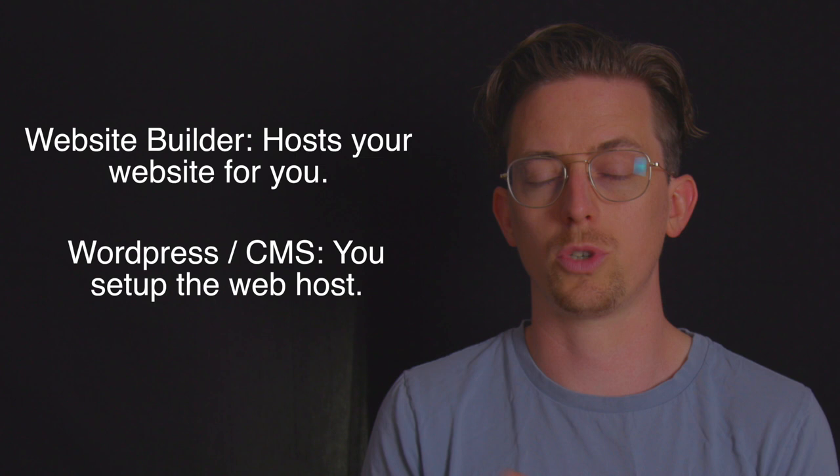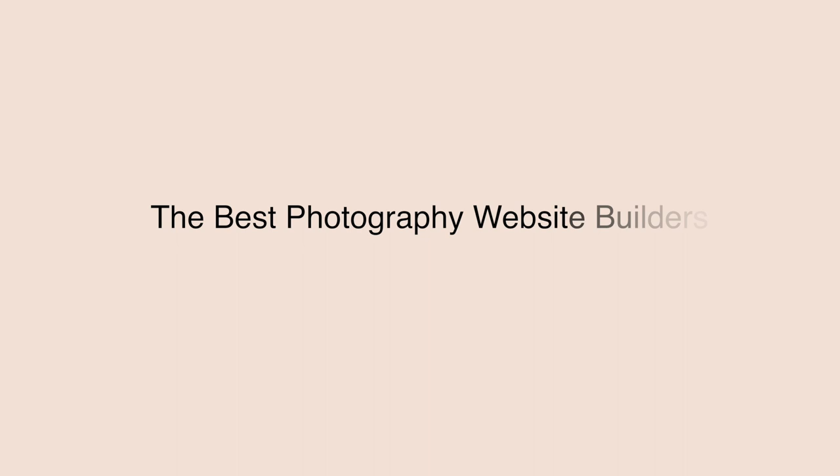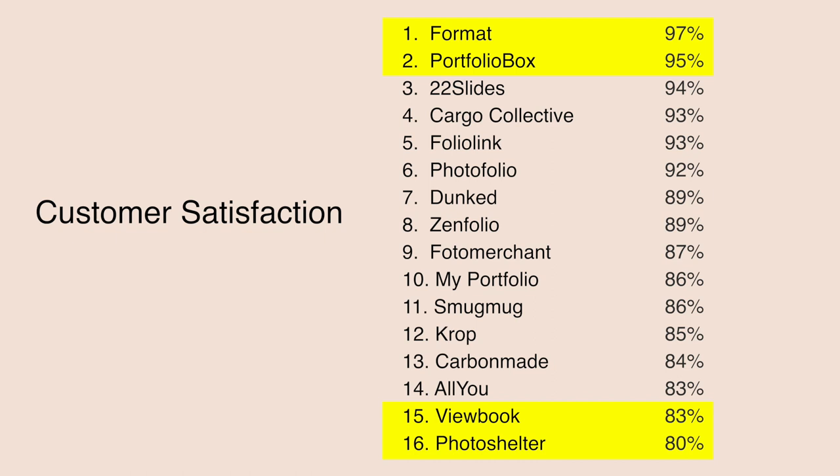The upside to using a CMS and setting up your own web host is that you can move your website — so you can move your WordPress website between hosts. Whereas your website on a website builder always has to be hosted by that same website builder. So let's take a closer look at the results. I'm not going to go through each company individually; instead, I'll do the first two and the last two. There's a link to the full guide in the video description if you want to go more in depth.